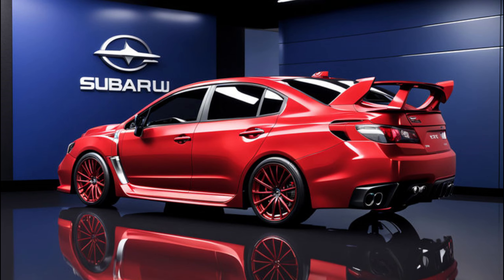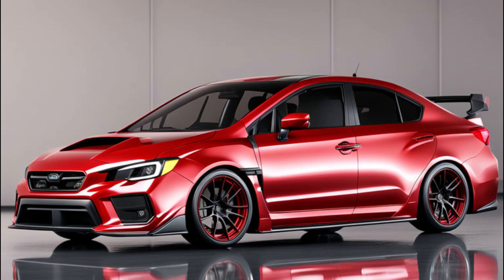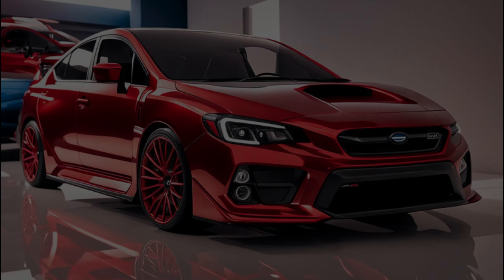Hey everyone, Unity Car here, and gearheads buckle up — today we're diving deep into the all-new 2025 Subaru WRX TS. Subaru surprised us with this WRX Tuned by STI edition, and it's stirring the pot in the enthusiast community. But is it the true successor to the iconic WRX STI?